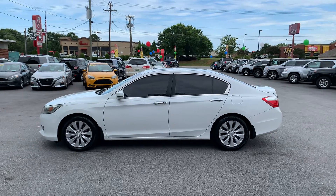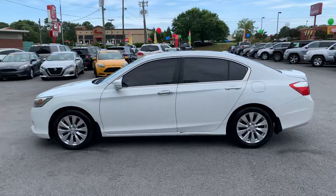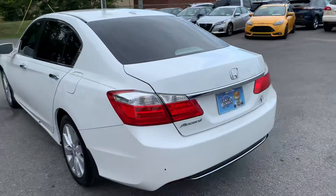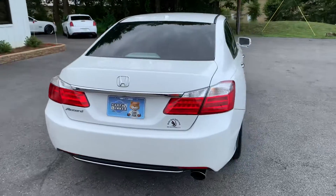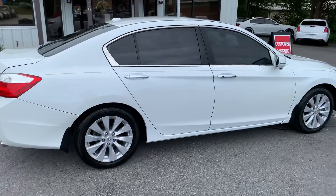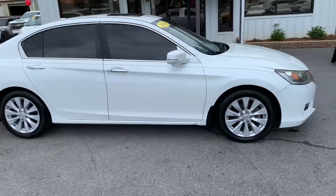Today I have for you a 2014 Honda Accord — let's take a look at this beautiful car. This one is fully loaded and it's in great shape. As I come on around, you'll see it's a really nice car. The windows have been tinted, and I believe it has new tires on it. It's still being serviced, so it should be finished by the end of today.